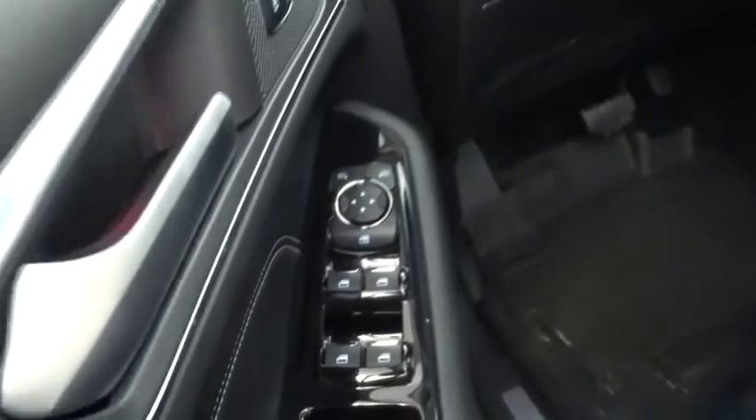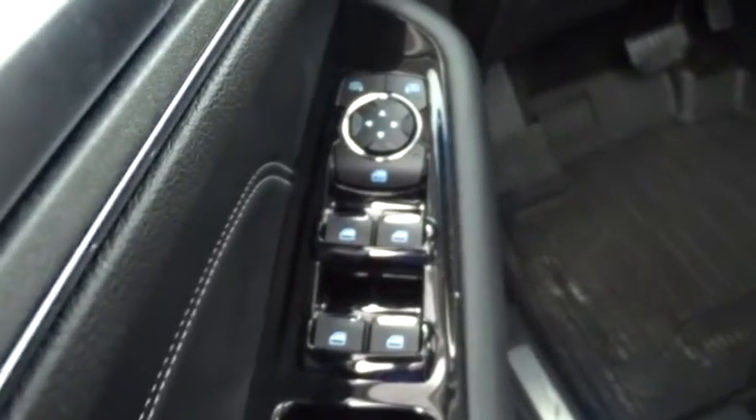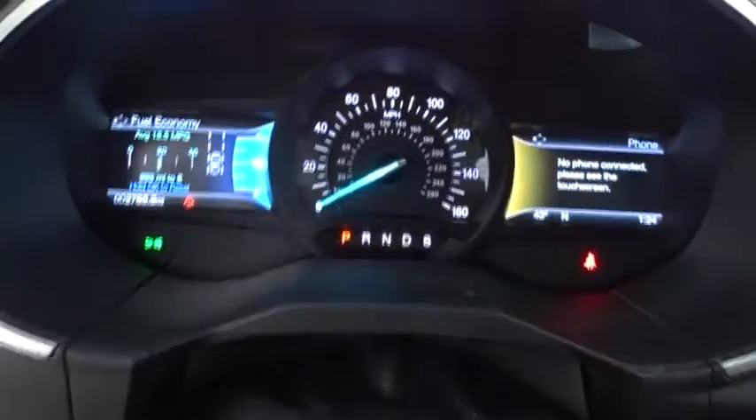Backup camera, leather-wrapped steering wheel, Bluetooth, power steering, adjustable steering wheel, auto-dimming rear view mirror, cruise control, keyless start, four-wheel disc brakes, floor mats, aluminum wheels.